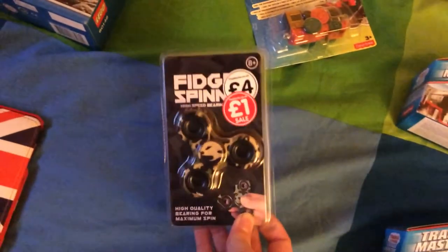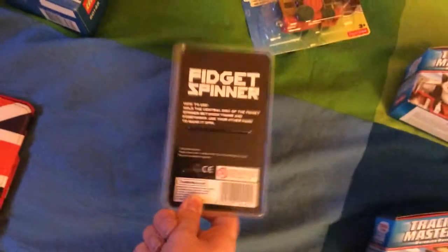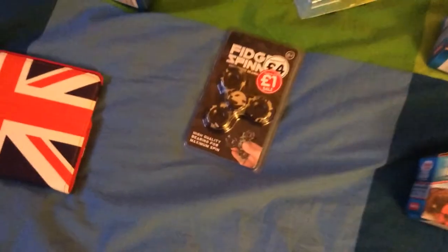I've also got this fidget spinner — even though they're a bit out of date now, I still wanted one. And the last item I got is the Eastbourne International Air Show DVD from 2017.